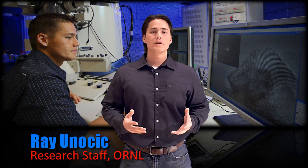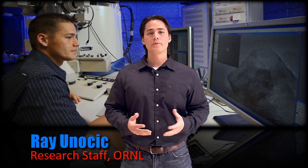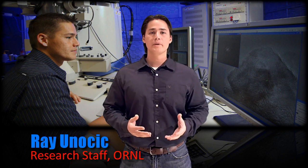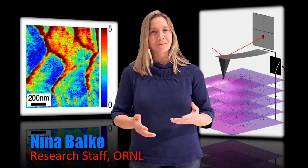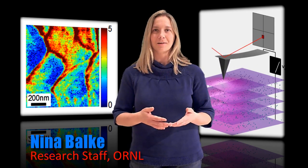To build a scientific foundation of how interfaces control electrochemical processes and energy storage systems, we're developing novel in-situ electron microscopy-based characterization techniques. Using a microscopy tip in contact with lithium-ion batteries in different environments allows us to probe the ionic flow within electrodes and across interfaces. This can lead to new concepts of material design.